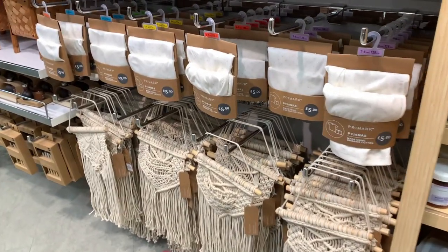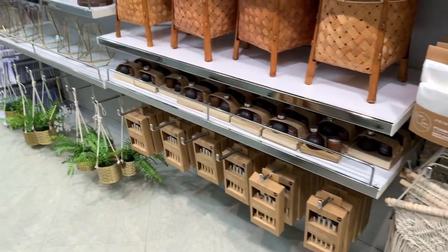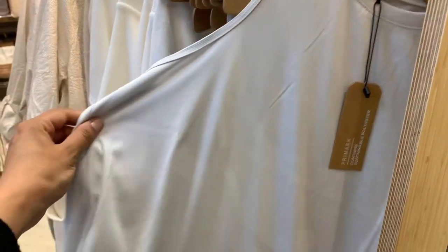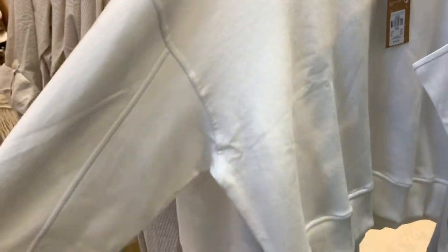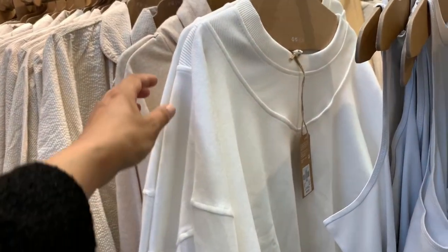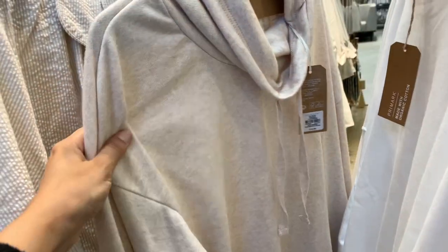Everything just looks so aesthetically pleasing — I honestly couldn't wait to see what was new in. I love these little vest tops as well, they were super soft. I like this white jumper too — it had the little piping detail which is so lovely to see.